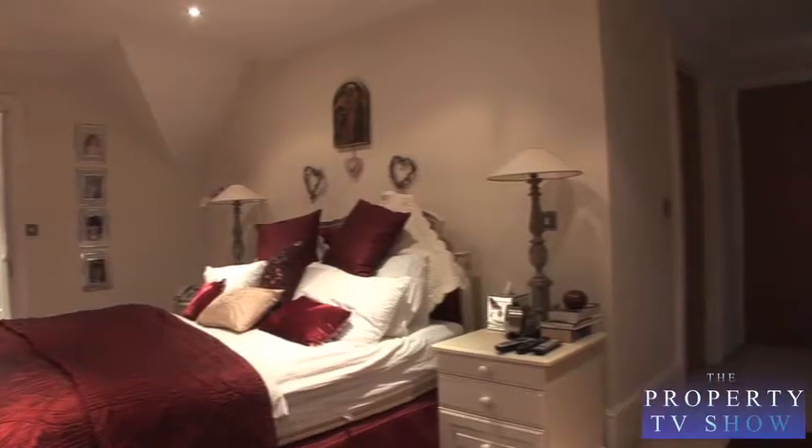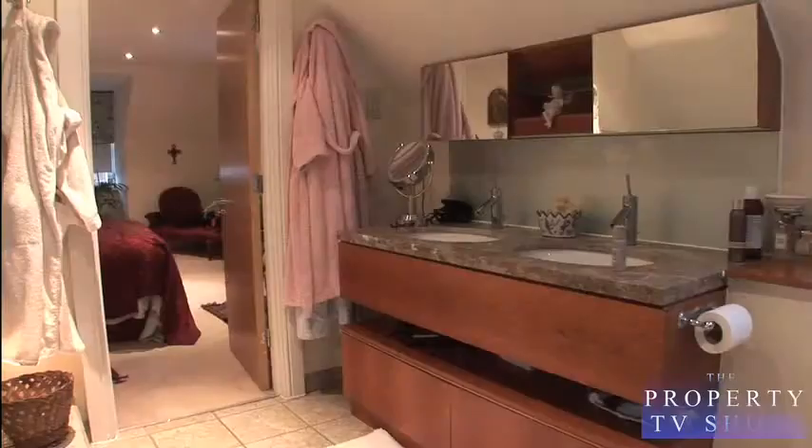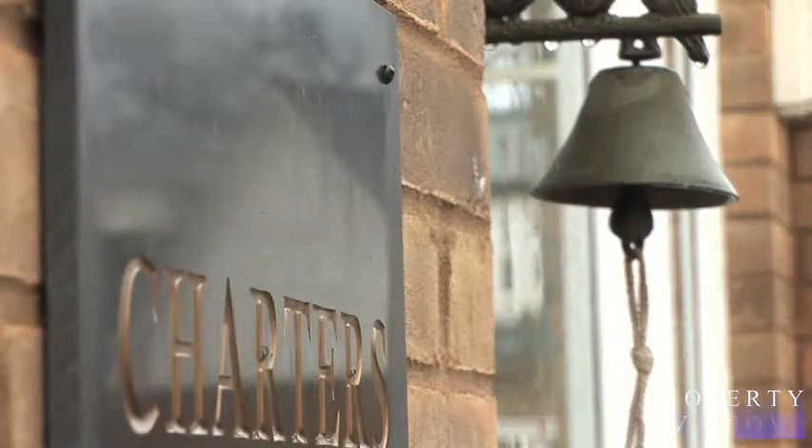The master bedroom is a large L-shaped design, leading on to an exquisite en-suite bathroom with not only a shower, but also an undermounted bath in marble. This property has been extended, remodelled and upgraded by its present owners, which has enhanced its exceptional home. Charters is currently on the market for £1.28 million.